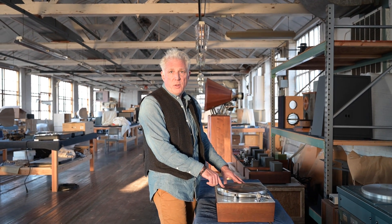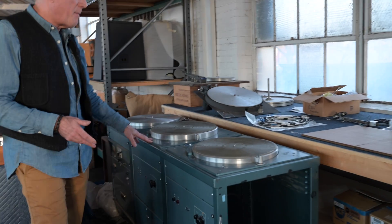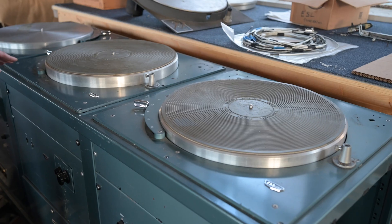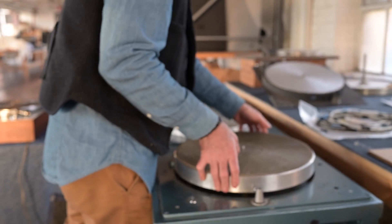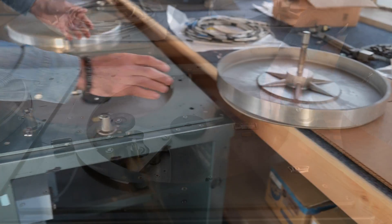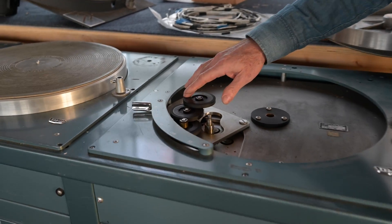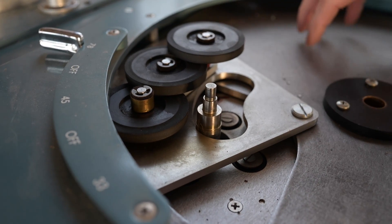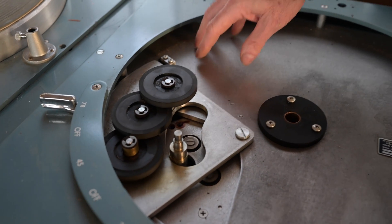We don't do belt drive turntables — because they suck. We do direct drive or idler drive. This system came out of the CBC in Toronto, Canadian Broadcasting. These are 16-inch decks. It's quite interesting to see the idler mechanism — inside here you can see insane build quality. Direct drive turntables were the thing in radio broadcast and studios, but very expensive. When idler drive technology started to become more popular after World War II, even in broadcast decks like this McCurdy made for the CBC, you started to see big professional idler drive decks taking the place of direct drive decks.